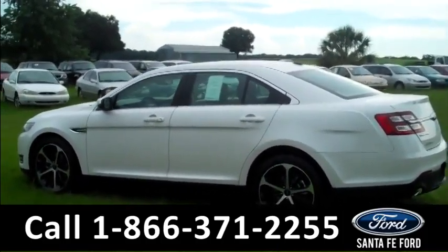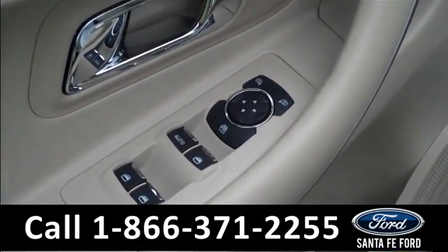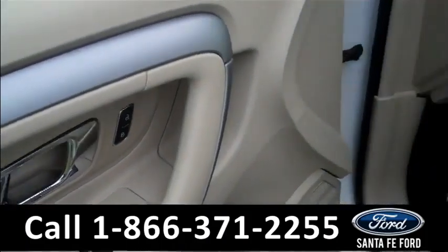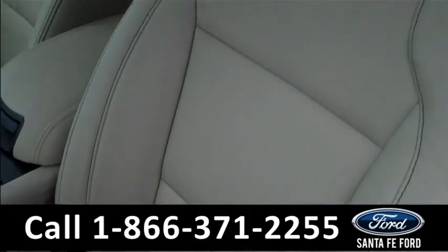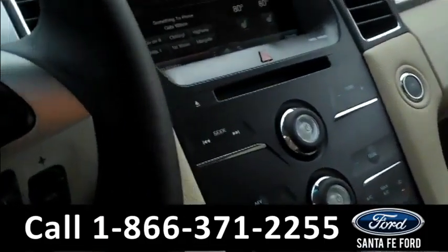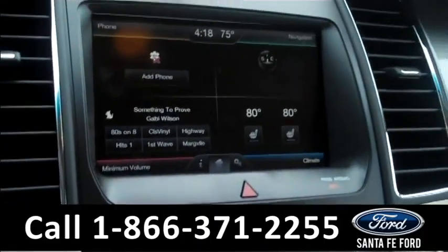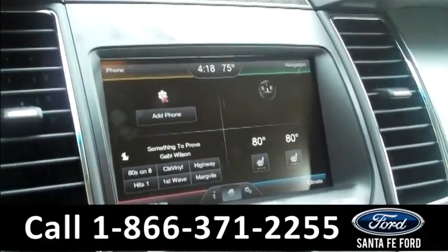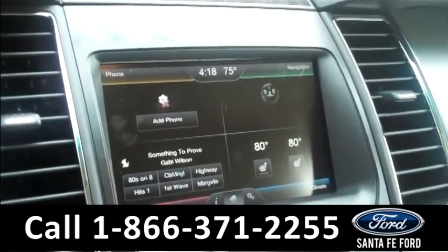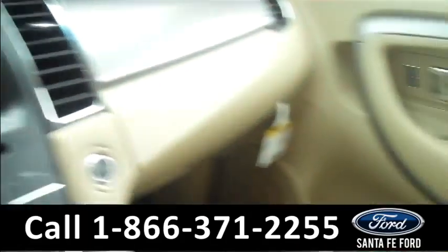Now let's check out the inside. This Taurus has powered controls including the powered front seats. We have tan leather interior. This vehicle has a push button to start. Over here we have a touch screen stereo with GPS navigation system, a backup camera with backup sensors, and Sirius satellite radio.